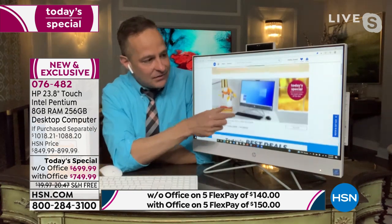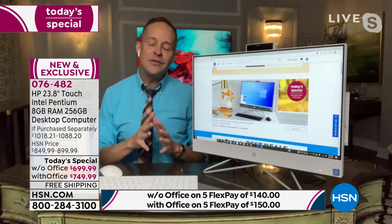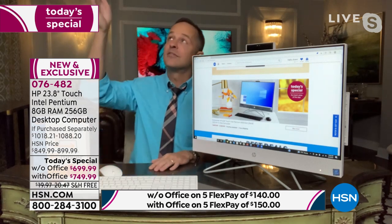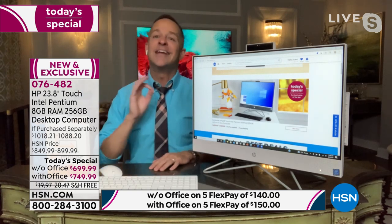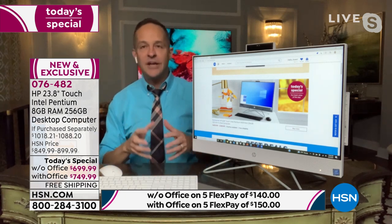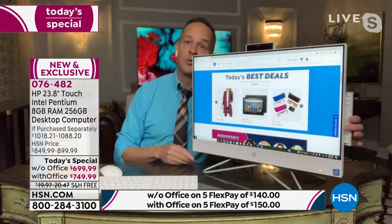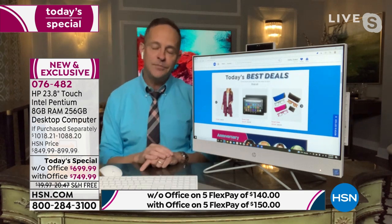Brand isn't important in everything — I can't tell you what brand shirt I'm wearing right now. But it matters with my TV, and it matters with my computer, because the biggest brands are able to source the best parts. Since HP is the biggest brand in America, they're able to source the best touchscreens, the best memory, the best optical drives. That's the first big number one.